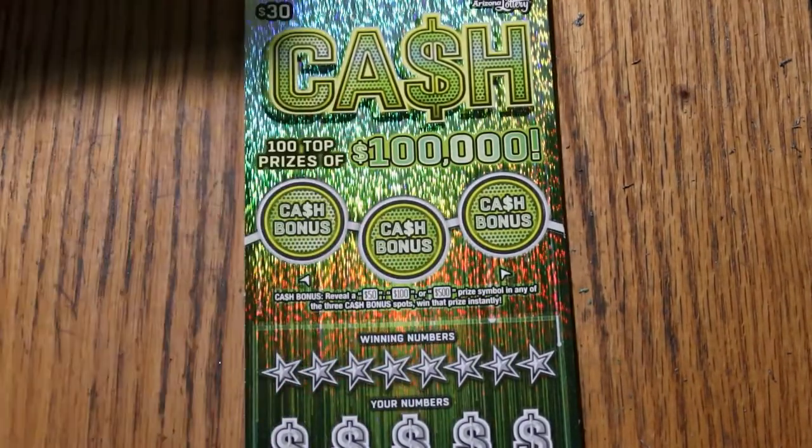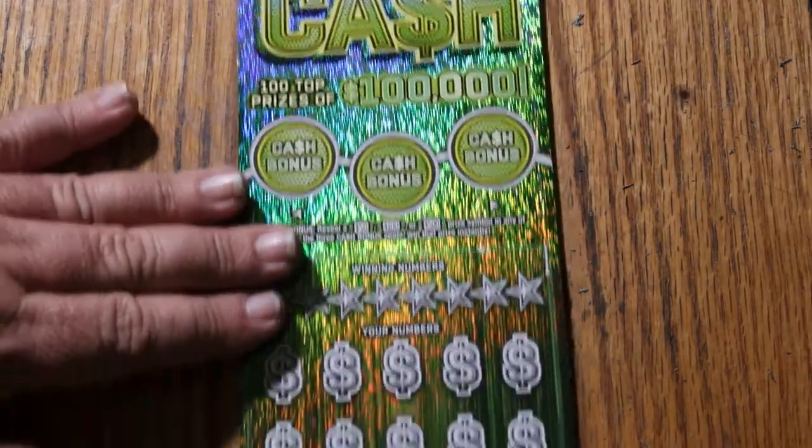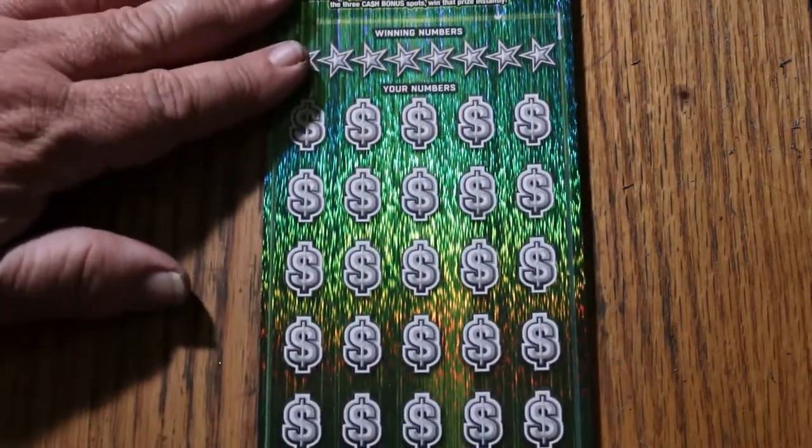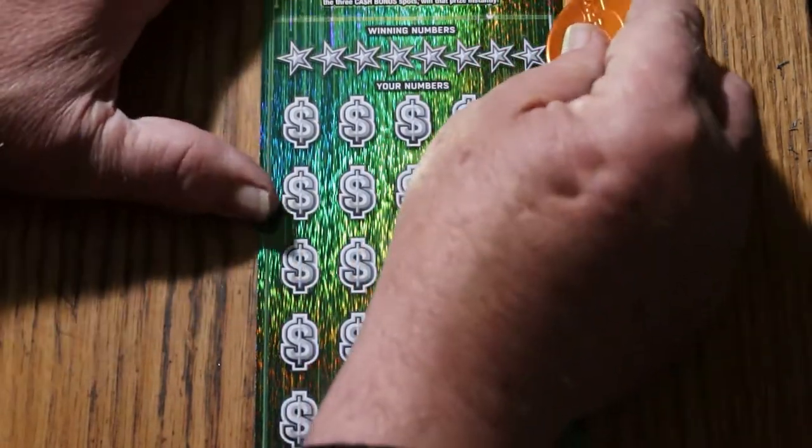That said, we will continue. The overall odds light is lit. We had two losing sessions in a row, so we are due. And this is on ticket number 10. Here we go.